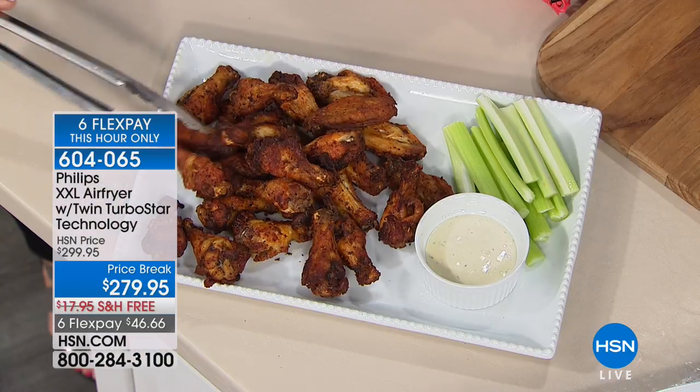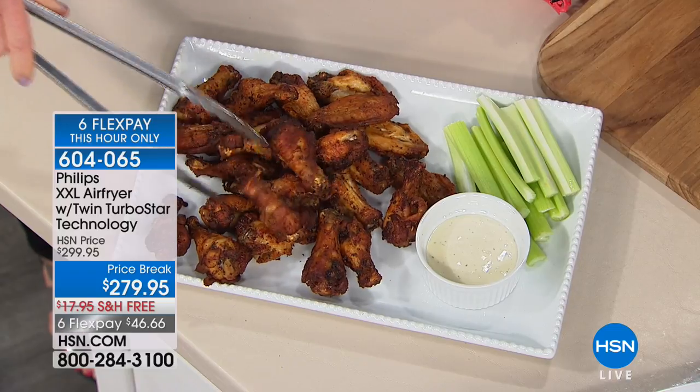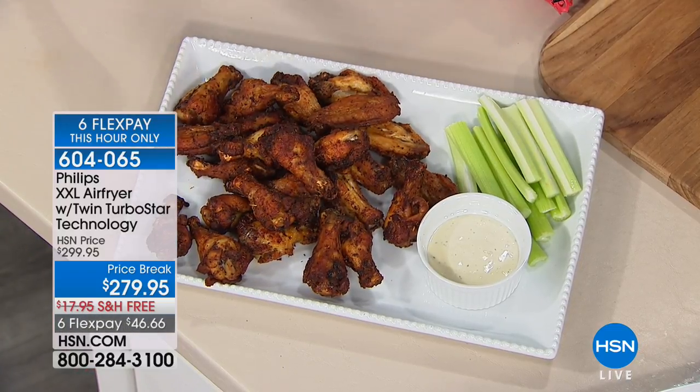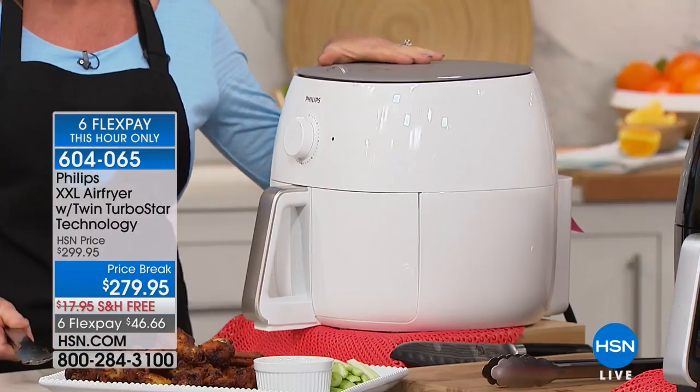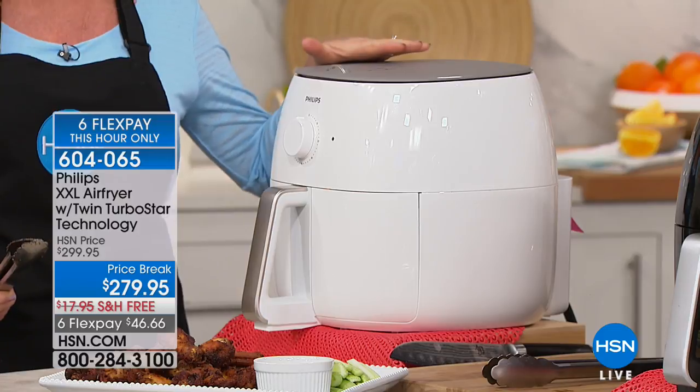There is nothing wrong with chicken wings and drummies — it's a lean protein. What's wrong with them is when you submerge them in oil. So what Philips has done is found a way to give you the fried foods that we love, that we crave, that we want to eat, and that are so hard to take out of our diets when we're trying to choose a healthier lifestyle. You can do it because instead of frying with oil, we are merely frying with air.